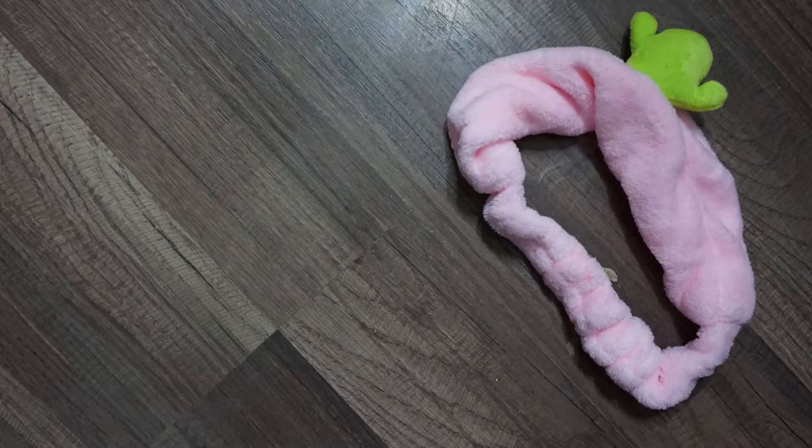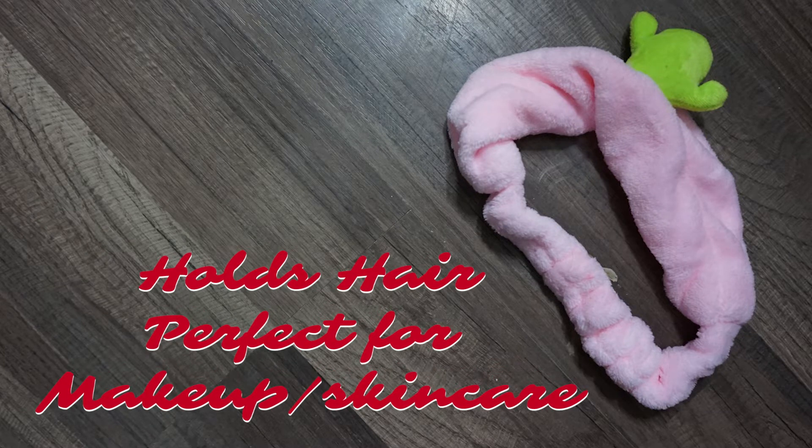The next item is the cactus headband, retailing for $8. It's a cute plush headband that holds your hair in place while you cleanse your face or apply makeup. It's elastic at the bottom so it's adjustable, with a cactus sitting on top. It's really comfortable and doesn't leave a mark in your hair — I definitely would get this again.